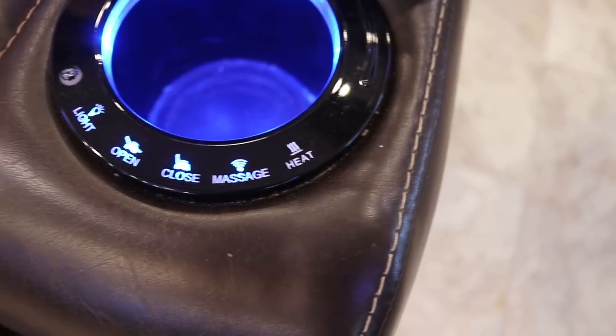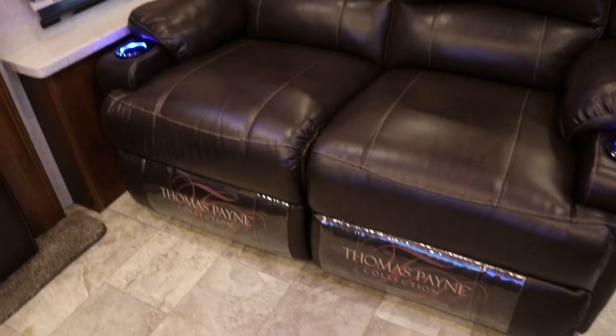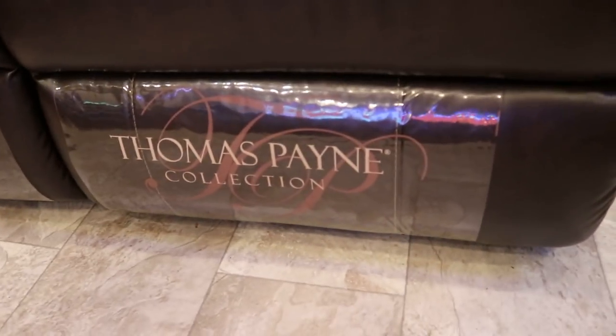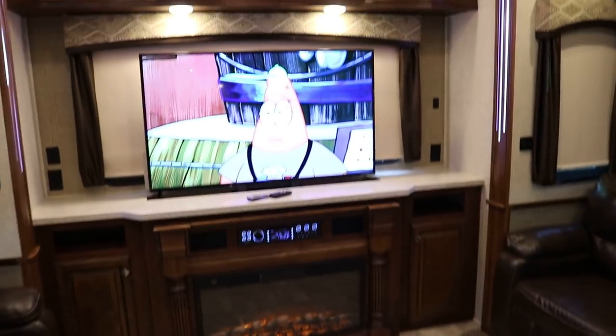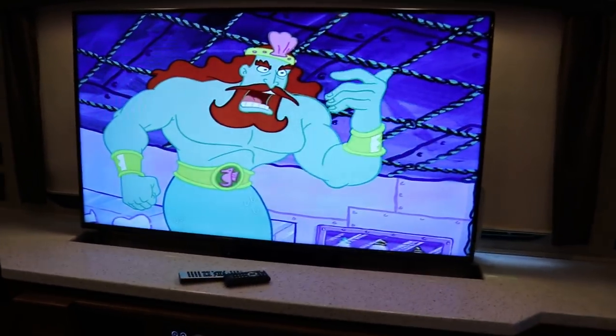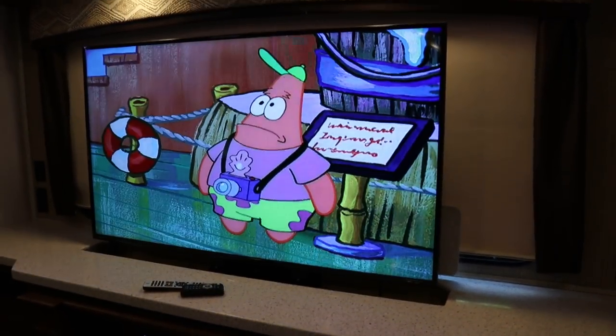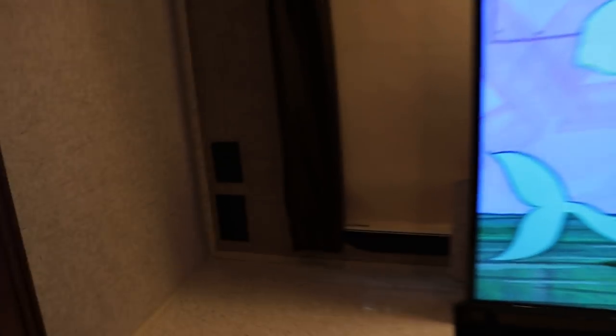These are heated and massaging recliner chairs — dual recliners. Thomas Payne collection. Ultra leather on the theater seating. The rear TV is going to be a power lift TV — I believe it might be a 55, maybe even a 60-inch flat screen. It's a power lift; there's a little button over here that brings it down.